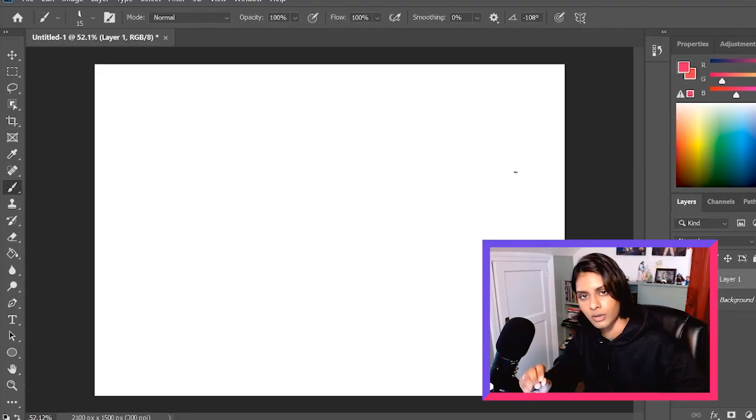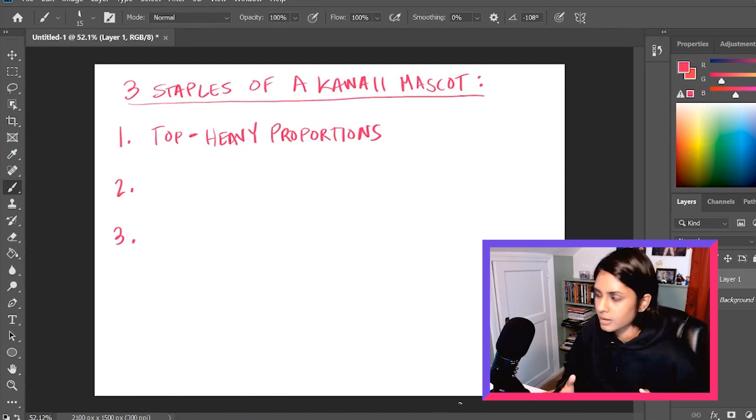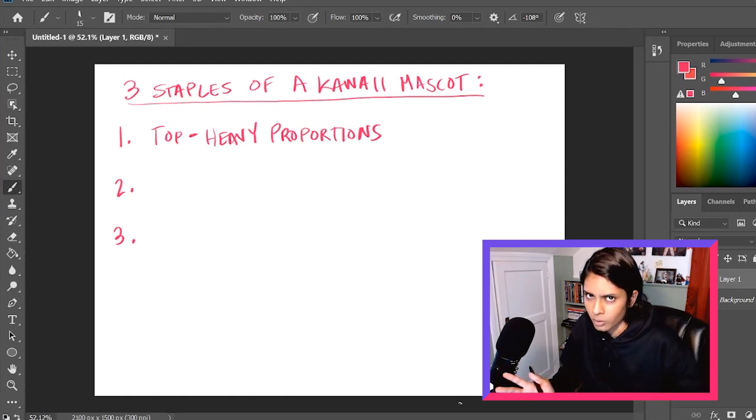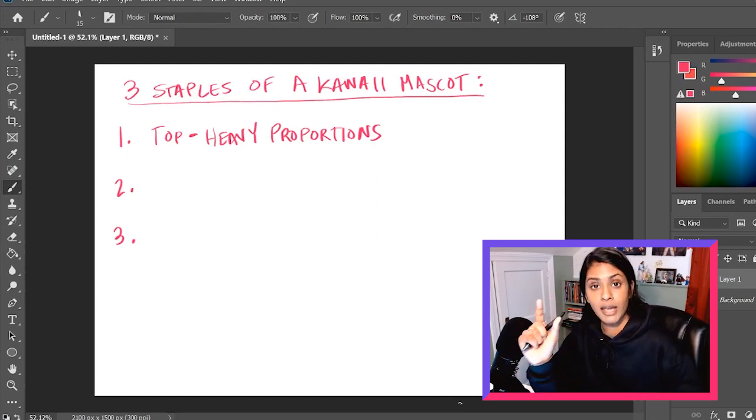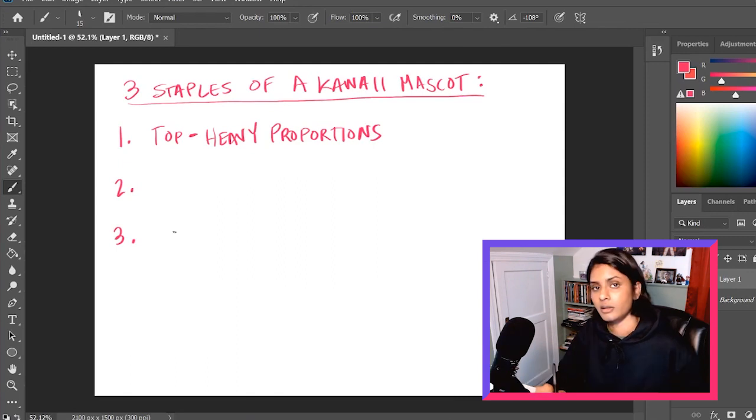First things first: three main staples. Number one — top-heavy proportions. Now this doesn't apply to every mascot; in fact, none of these three staples apply to every mascot. But for most, having top-heavy proportions — meaning a big head, medium-sized body, and little tiny feet — is something to consider when going for the kawaii look.